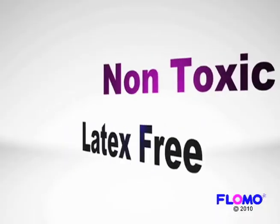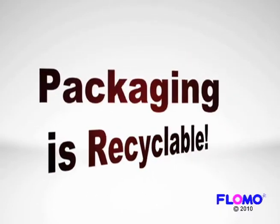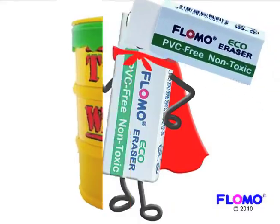It is non-toxic, latex-free, smudge-free, PVC-free, and even the packaging is recyclable. Do yourself and the earth a favor by using me, Mr. Eco Eraser by FLOMO.